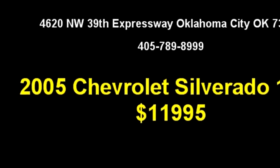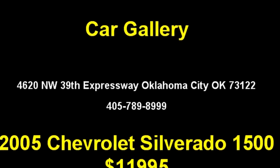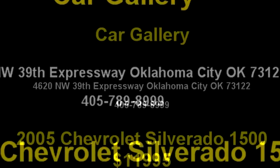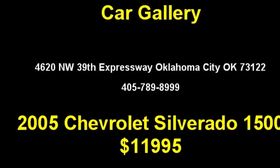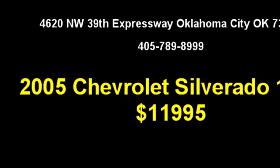Please come visit us at 4620 Northwest 39th Expressway, Oklahoma City, Oklahoma 73122, or give us a call at area code 405-789-9999.